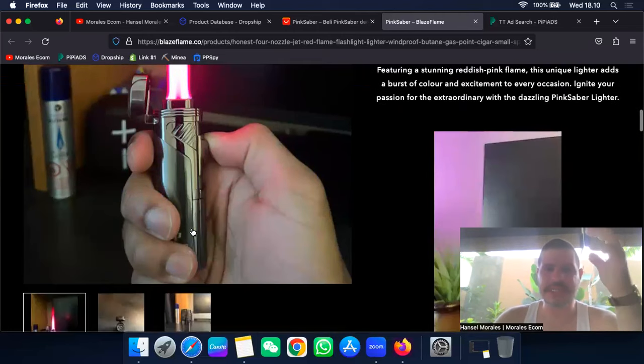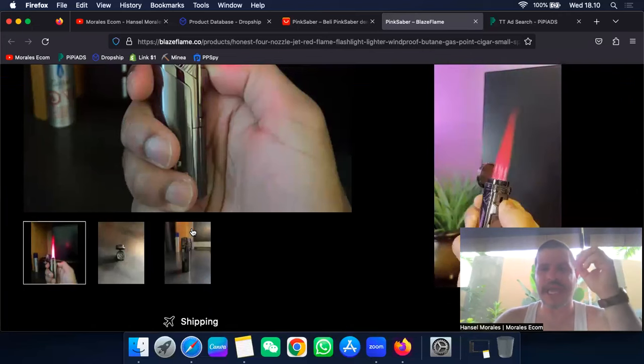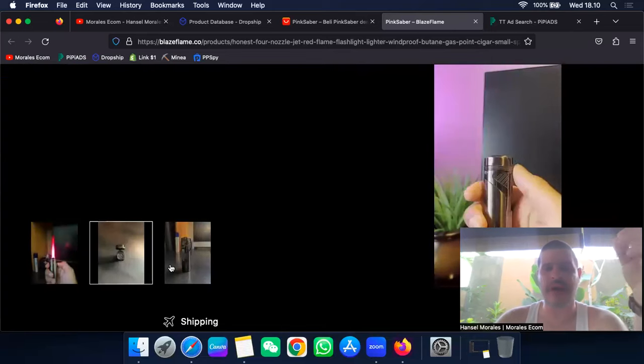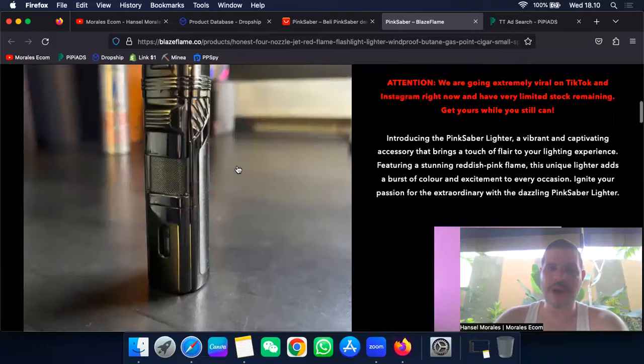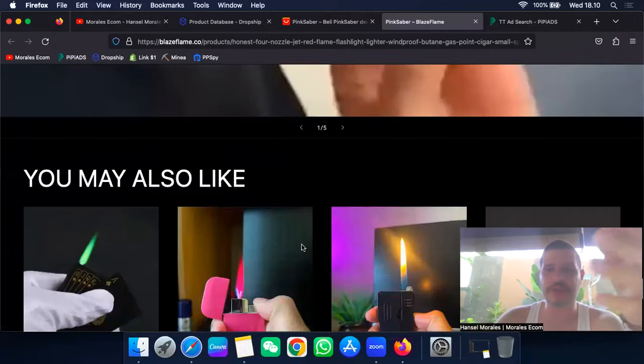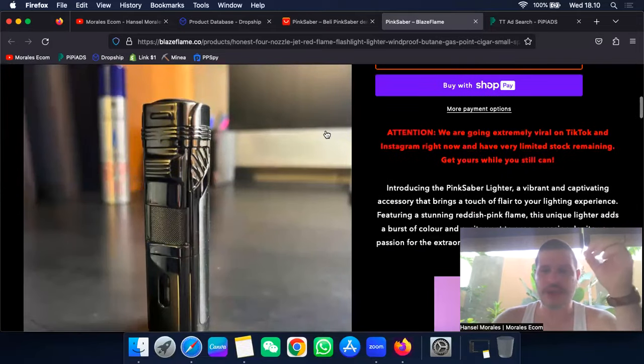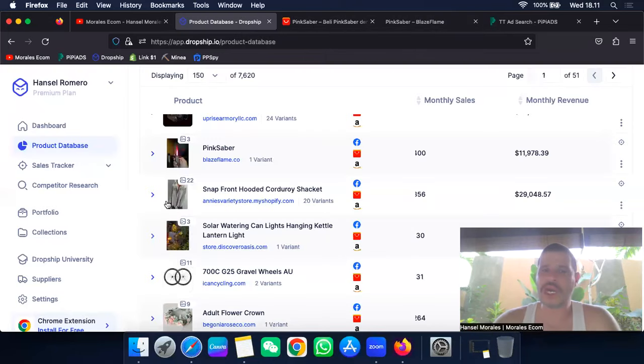As you can see, it's the same product being sold here. They're getting it for about $3 on AliExpress. I don't like the dark color of this website. This is a really good product, but it's not the kind you want to run paid ads for because you can get banned. However, you can make a TikTok account and run organic TikTok videos with it — people love this kind of product, and there are great reviews and videos showing it.